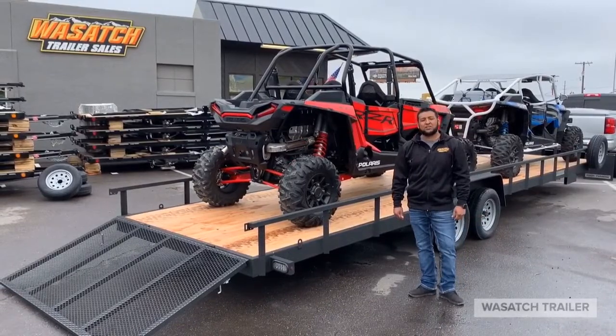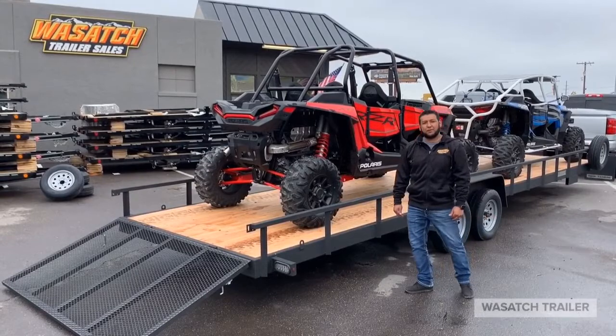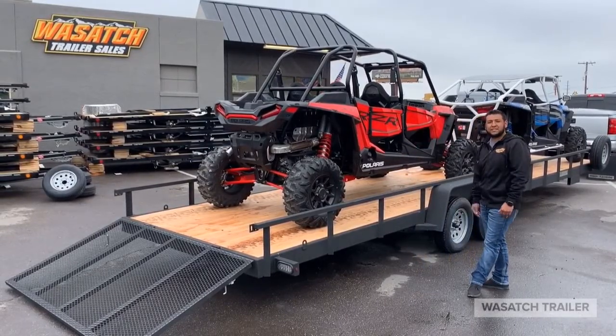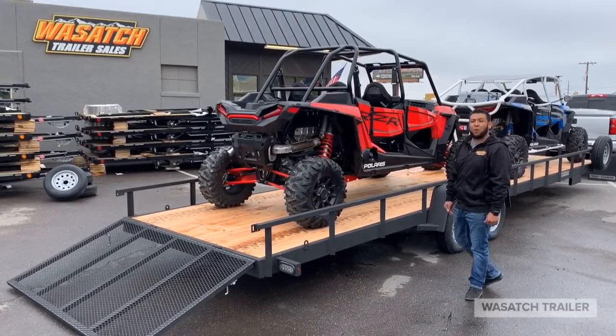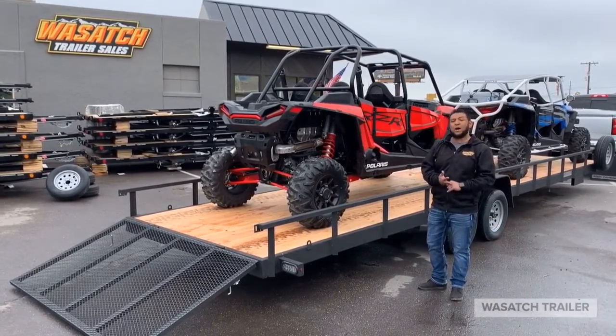Hey guys, this is Juan over at Wasatch Trailer. Here we got the 30-foot Rugged, finally in stock. It's got two 3,500-pound axles. You're able to fit your two four-seater side-by-sides on it. It's 84 inches wide, so if you've got paddles — I mean anything on it will fit width-wise.